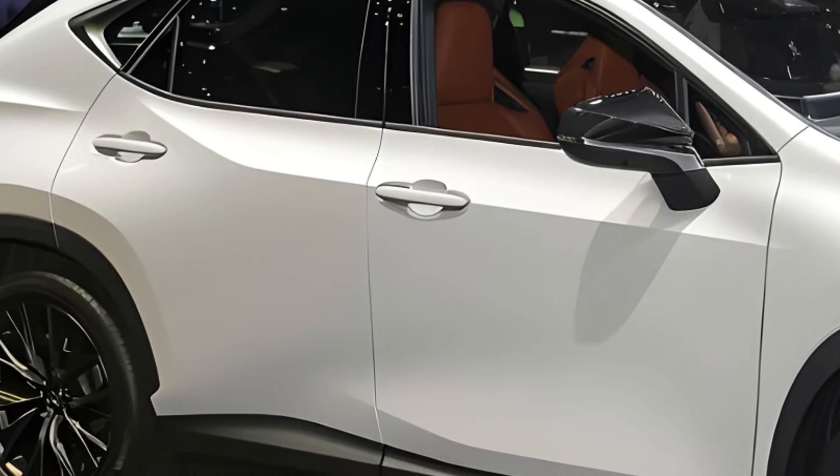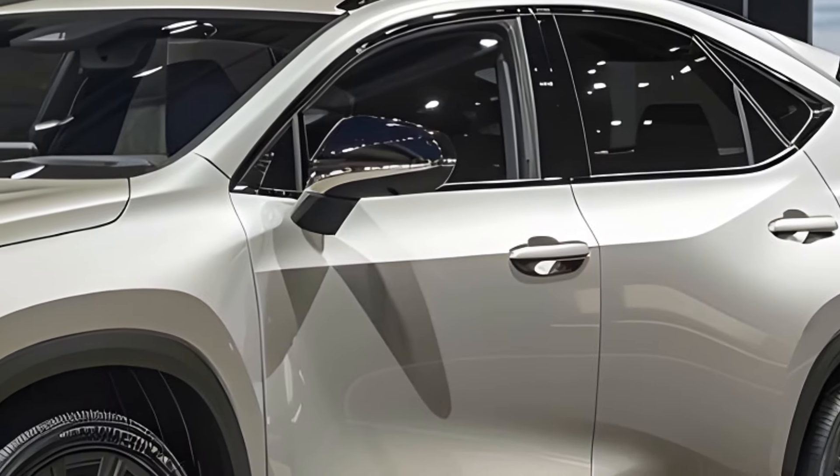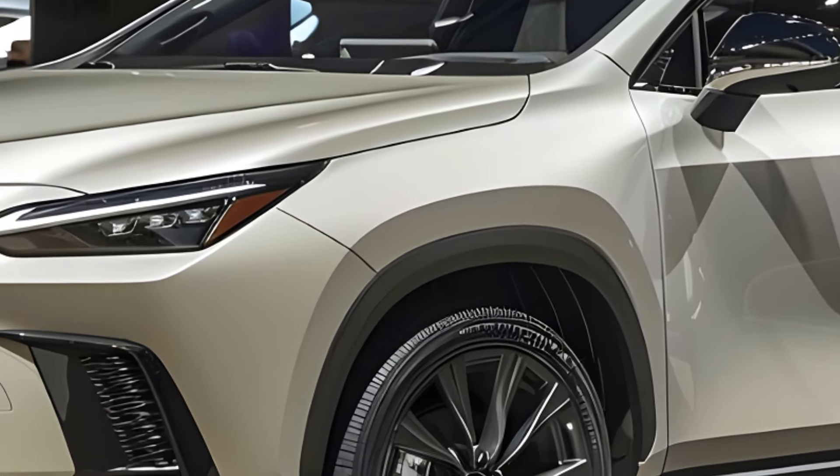Ultimately, the decision comes down to your priorities. Stay tuned for more car reviews, and don't forget to leave a comment below letting us know what you think of the 2025 Lexus NX.